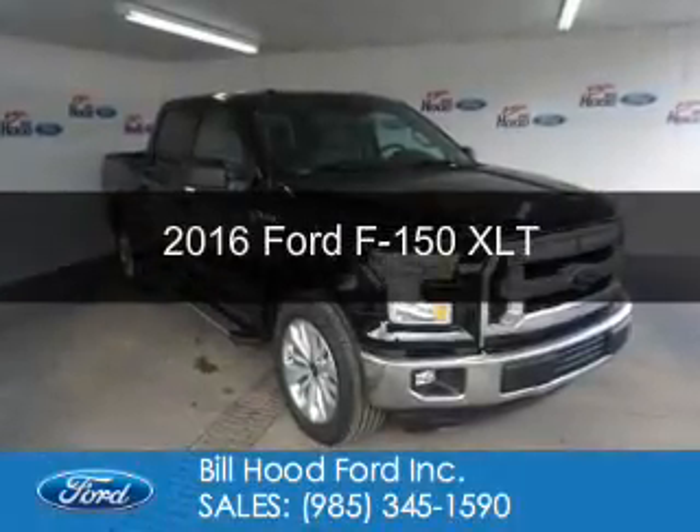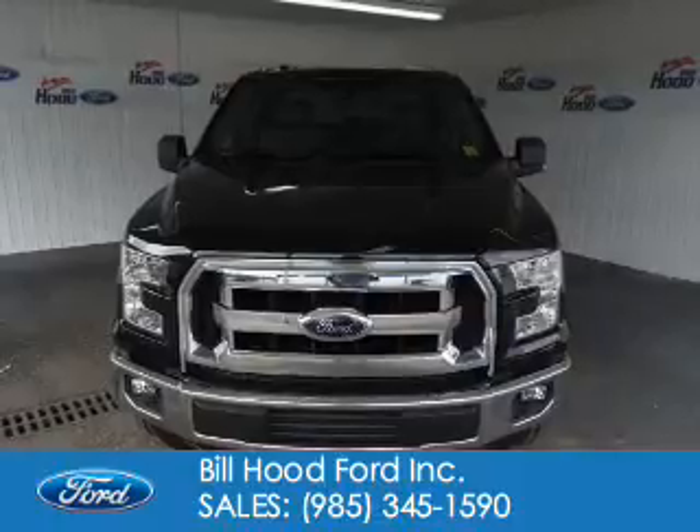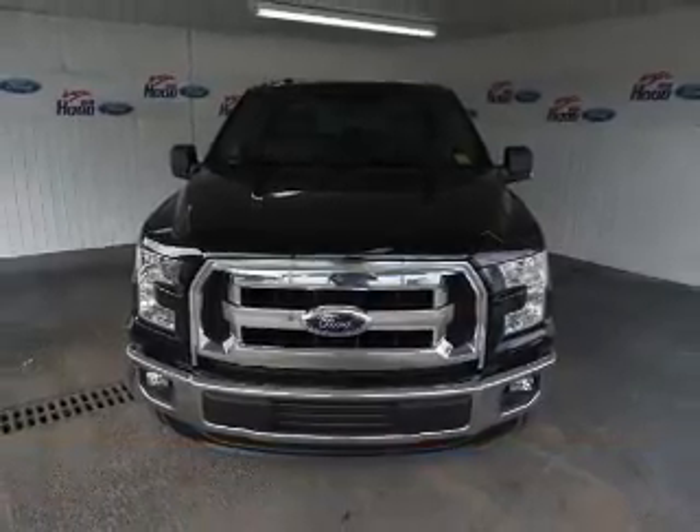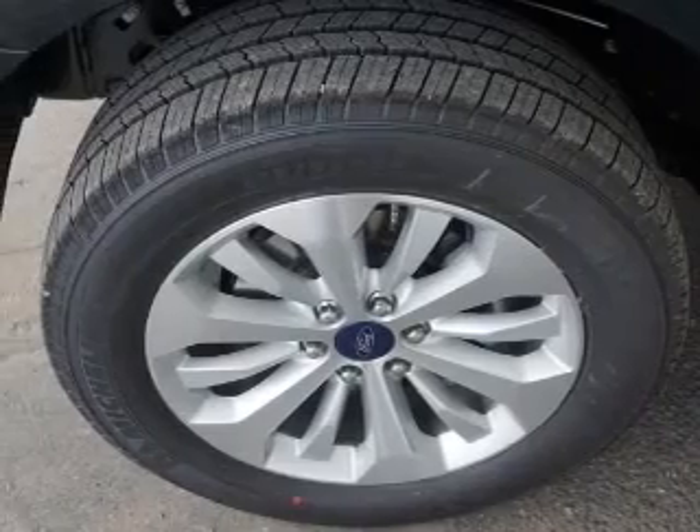This is a new 2016 Ford F-150. It's powered by rear-wheel drive, a 5-liter, 8-cylinder engine, and a 6-speed automatic transmission.